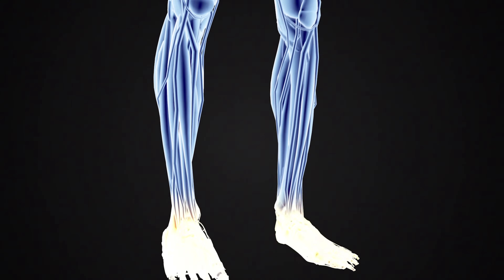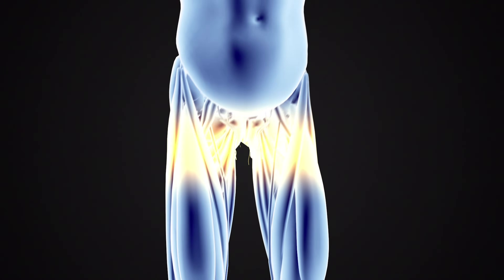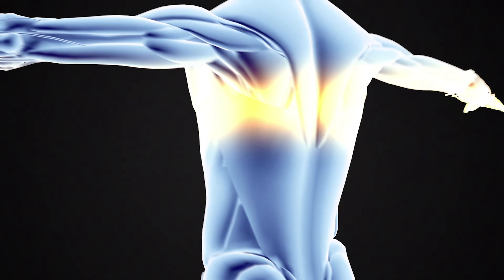BPC-157 also works through the stimulation of what's called fibroblast growth factor. This upregulates the fibroblasts in an area, which allows for better mesenchymal tissue repair, extracellular matrix deposition, and the stimulation of new collagen production in that area.